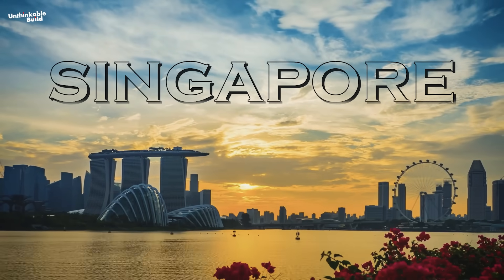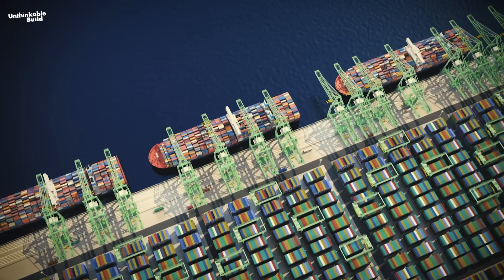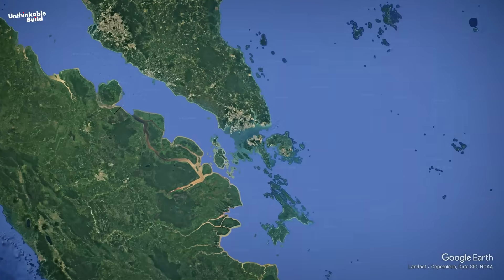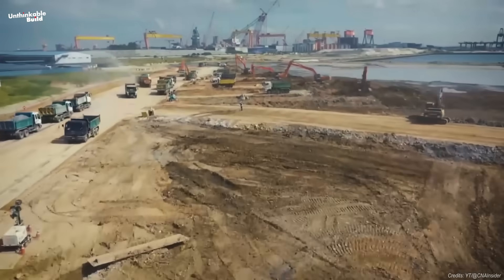Singapore is doing something no country has ever attempted at this scale. They're building a port so large it's visible from space. And they're not just expanding it — they're creating new land from the sea to construct what will become the world's most advanced shipping hub.